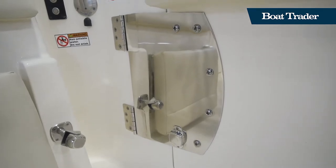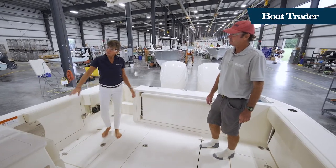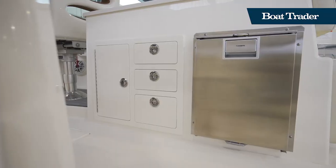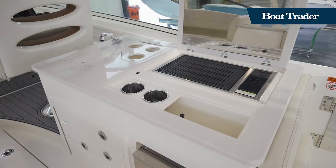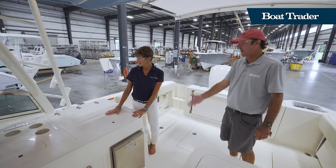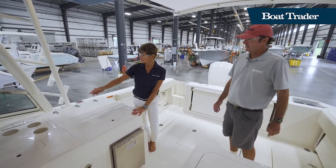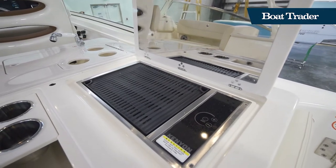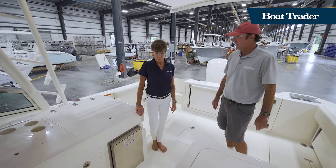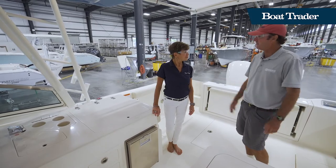This grill area is impressive as well. You've got a refrigerator, tackle or storage drawers, and a clever insulated wine cooler — a little bucket where you put wine bottles in and ice around them to keep them cool. You also have the grill and sink, with the grill being an optional add-on. There's great countertop space all around, making it really nice for putting out spreads for a sandbar party or cocktail cruise.